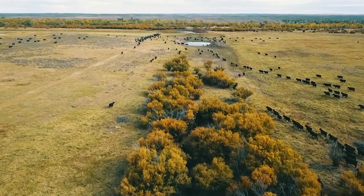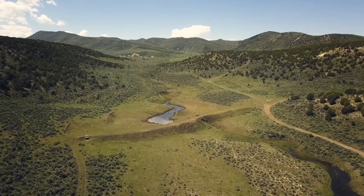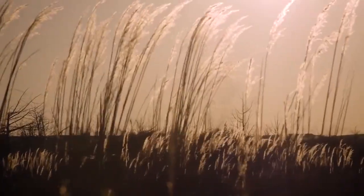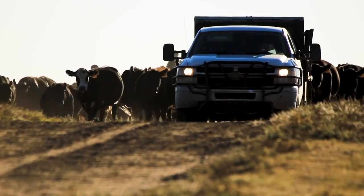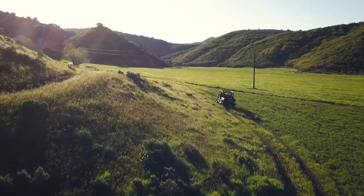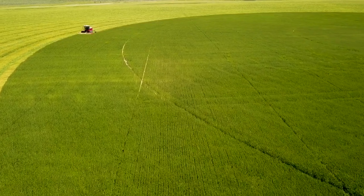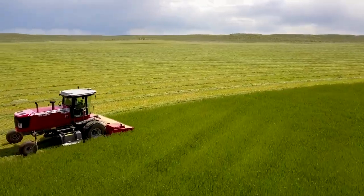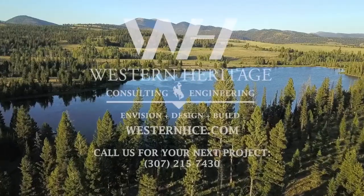Your work is your ethic. Your handshake is your bond. Your word will outlive you. There's only so much you can leave behind in this life — make your land your legacy. Landowners nationwide trust Western Heritage with their land enhancement and development. No matter what the project is, Western Heritage will make sure your future is in good hands — your own.